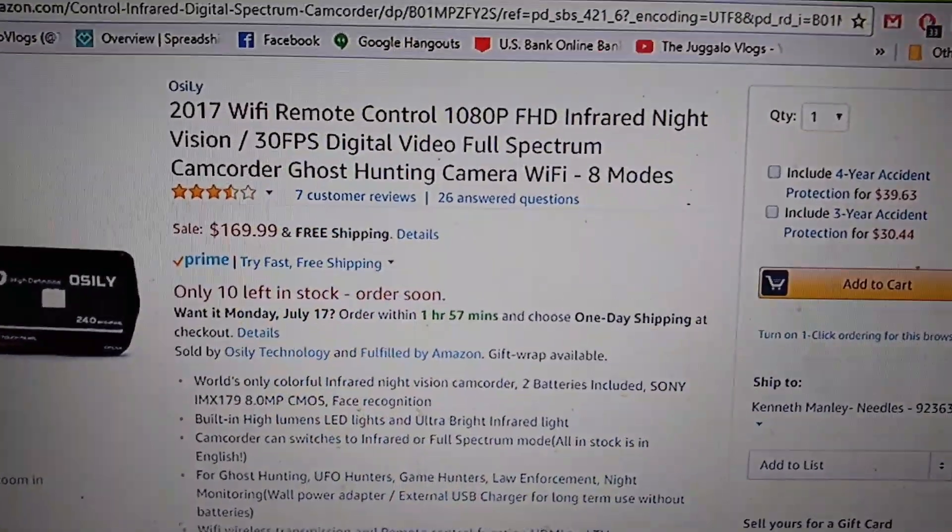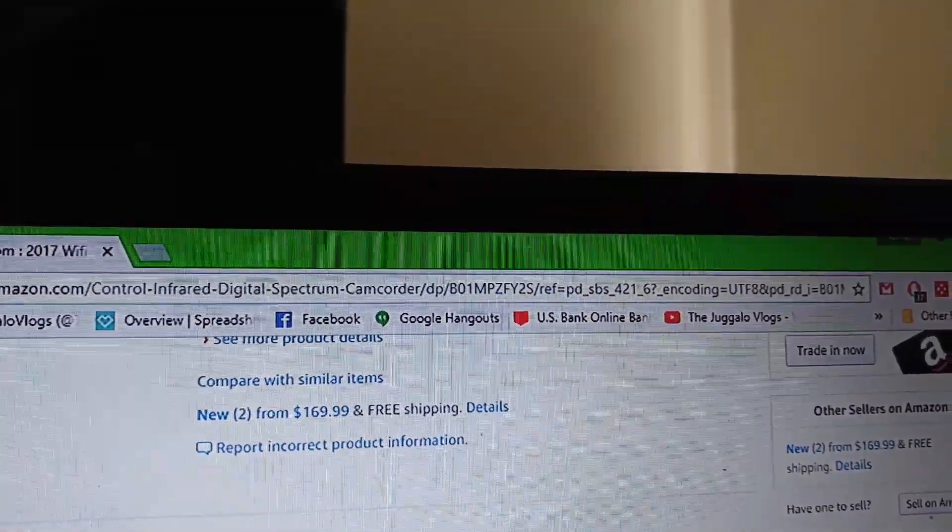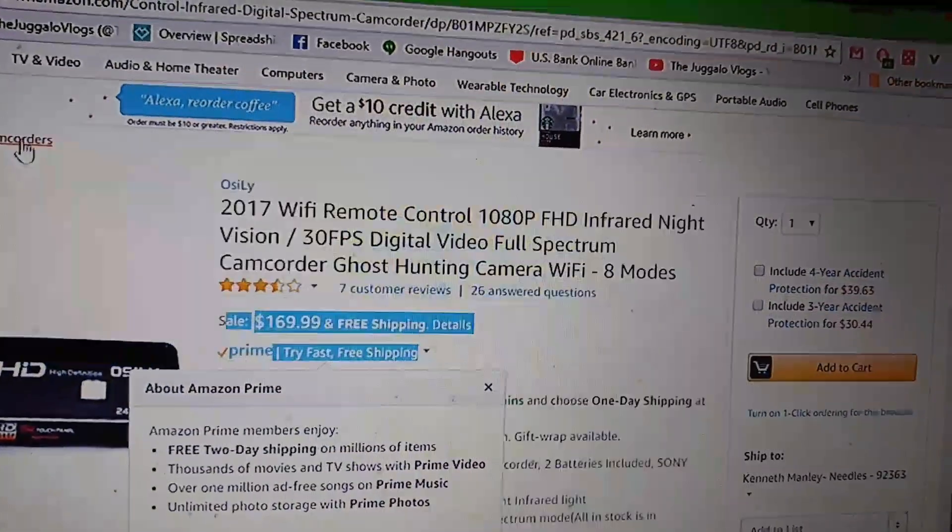I found a camera, $169 free shipping. It's a WiFi infrared night vision 30fps full spectrum camcorder with ghost hunting WiFi modes. It connects to my phone via WiFi, and it has many modes including remote control.